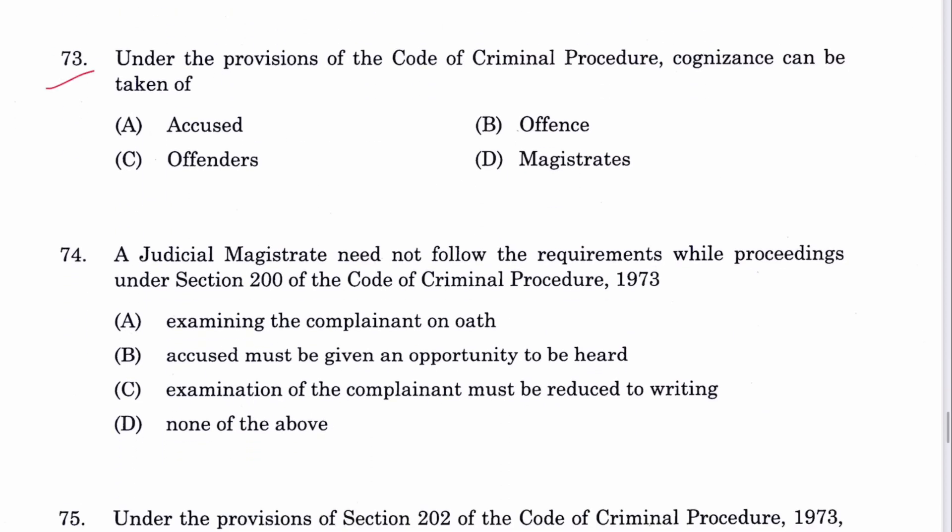Question 73: Under the provisions of CrPC, cognizance can be taken of the offense and not of the accused. B is the answer.